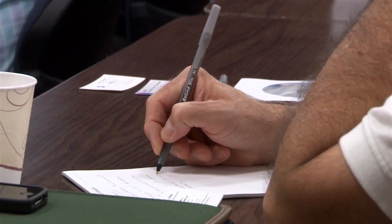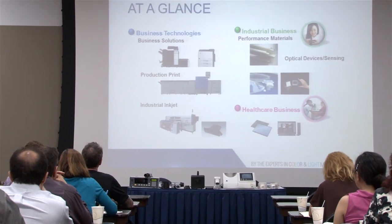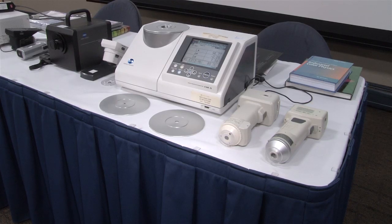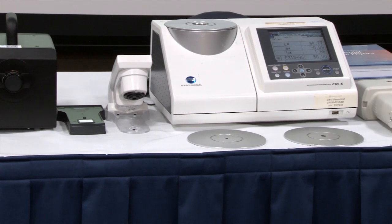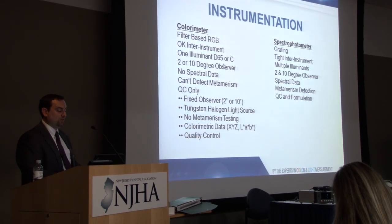Various aspects of color and light are covered, beginning with the basic concepts in radiometry, photometry, and colorimetry. This seminar also provides an overview on instrumentation and addresses important considerations with instrument selection.